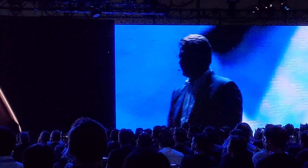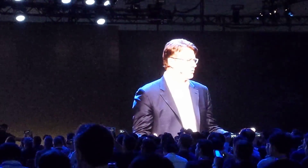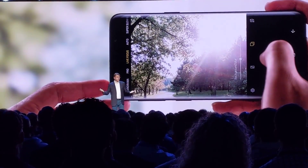The Infinity Flex display represents an entirely new mobile platform. We've always strived to bring you meaningful breakthroughs. But despite all that progress, we've been living in a world where the size of your screen can only be as large as the device itself. Well, we've just added a new dimension.